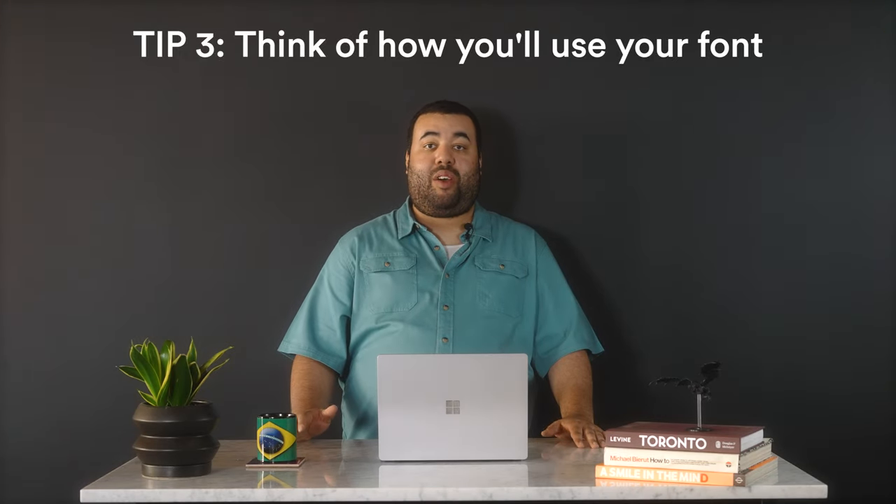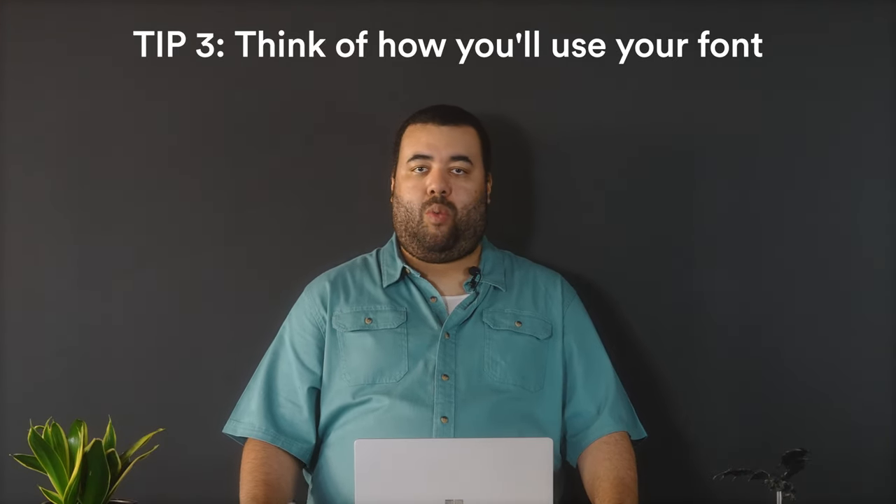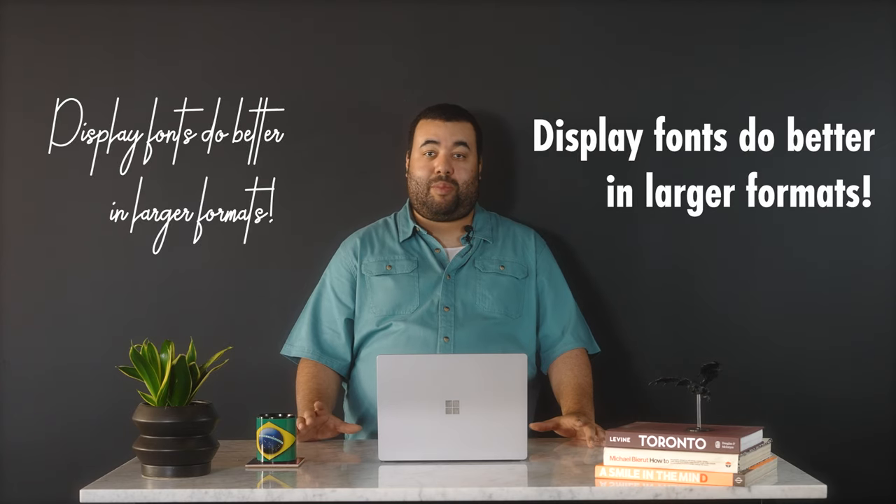Tip number three: think about how you use your font. Are you choosing a font that's just for a logo, or is it for a website or other marketing material? Will you use it mostly in print or digital too? How big should it be? Will it scale down well? For example, display fonts and more elaborate script fonts do better in larger formats, but the smaller they get, the more detail is lost and the harder they are to read. Make sure you consider how and where you'll be using this font before making a final decision. If you want more tips on selecting the right font for your brand, check out our blog in the description below.